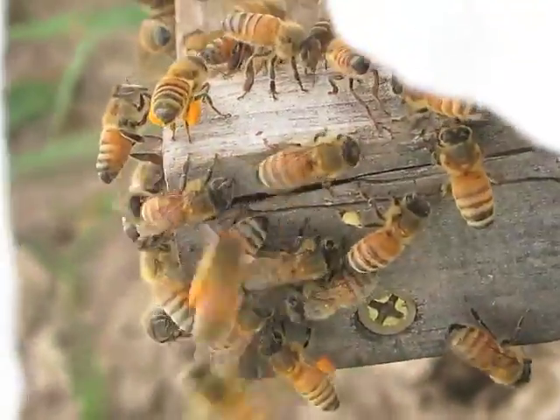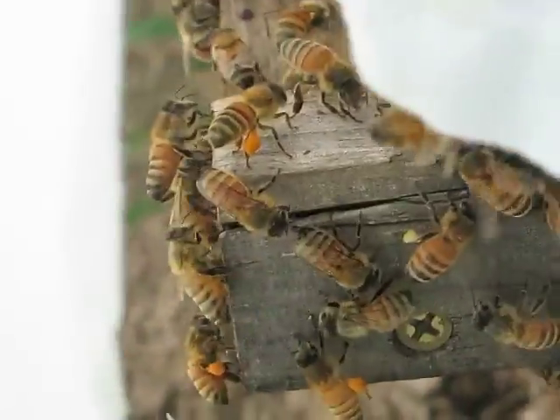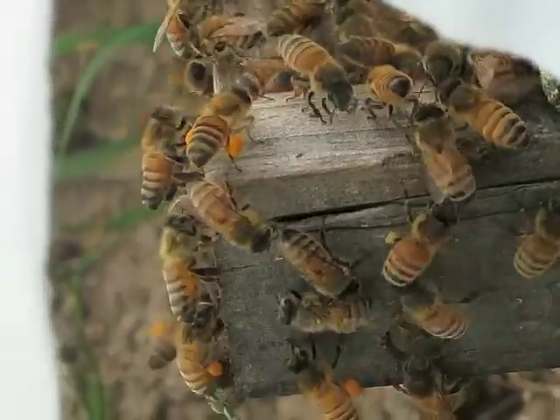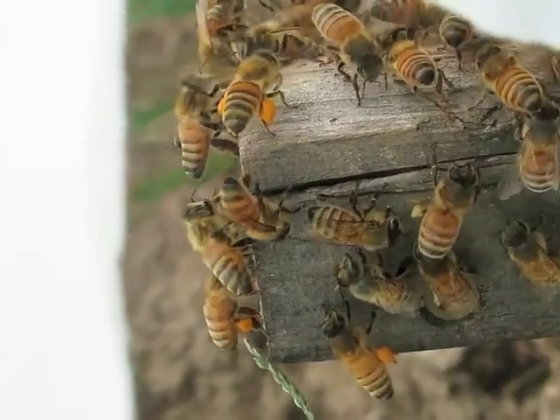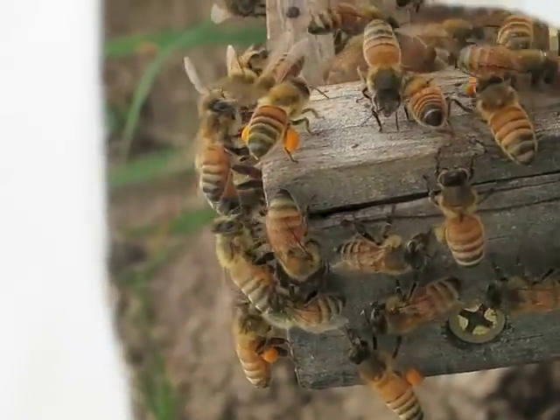I can't resist a close-up of the bees. I don't know if we can see the pollen sacs — you can see one on that bee right there. I got a bee on my finger! That's goldenrod right now. So that's protein for the brood, the pollen.